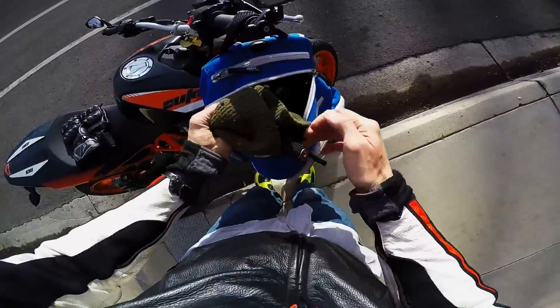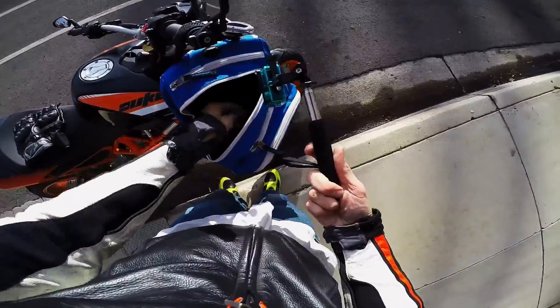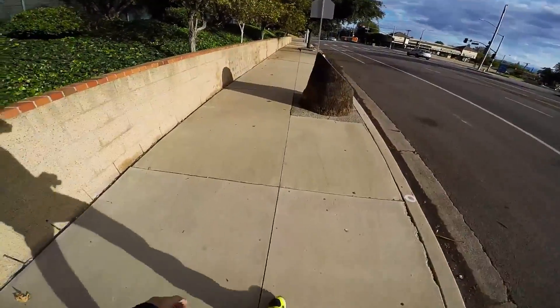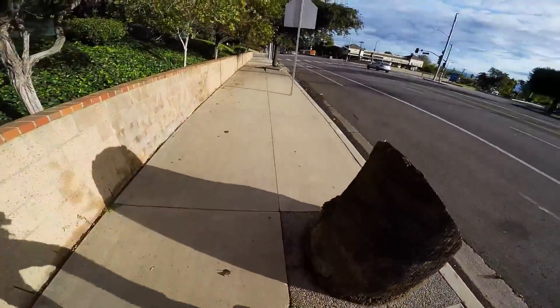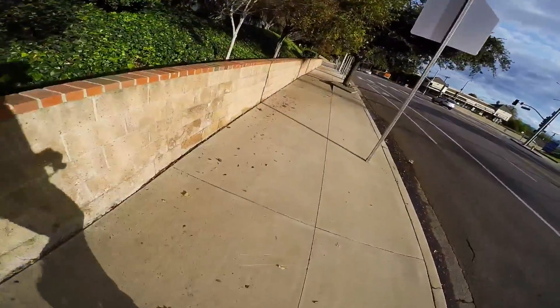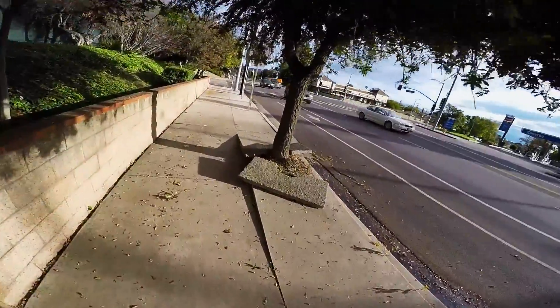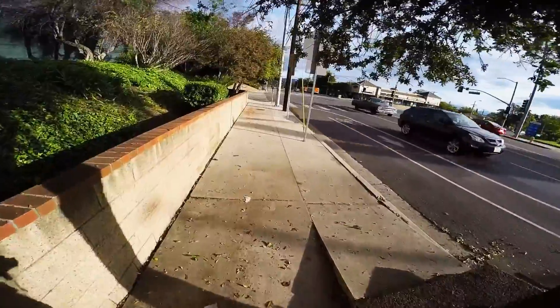I'm shooting video of the freaking burnout marks. Yeah, she asked 'Can I help you?' and I figured I better just tell her what I'm doing so she's not thinking she needs to call the cops or anything.